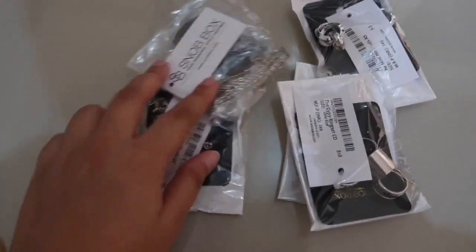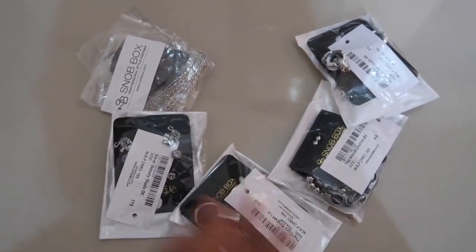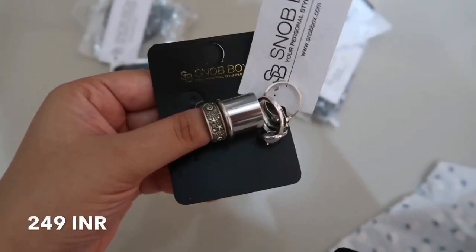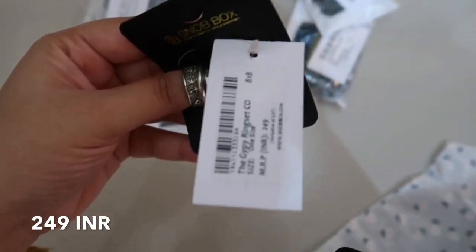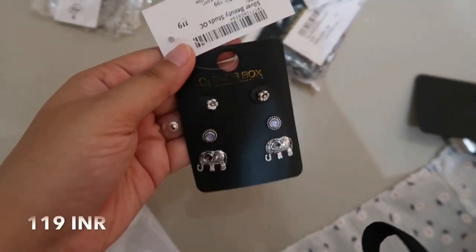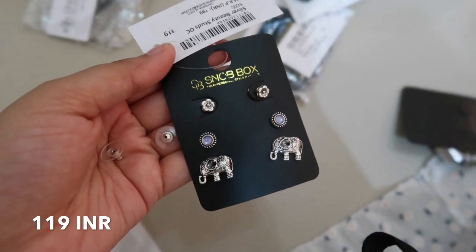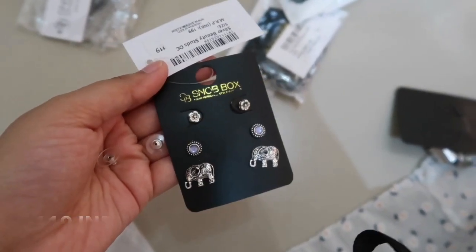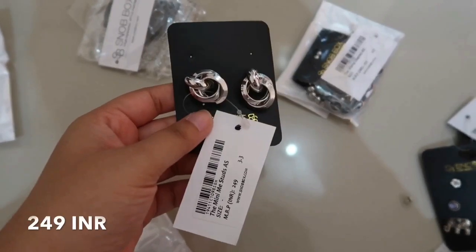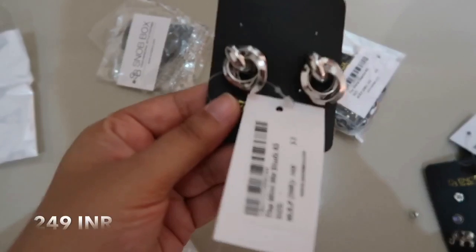Actually, they have given a lot of jewelry pieces, as you can see. I'll open and show you. These are rings which are nice and of £249. These are cute little earrings, £119. Actually, I don't wear very short earrings, so it's fine. I like this one because it's £249, but the design is pretty different and it's very classy.